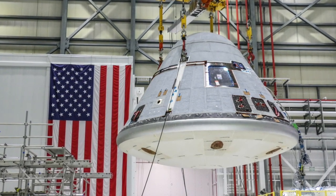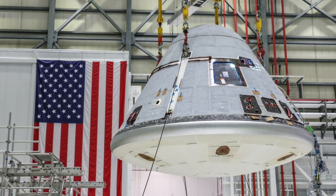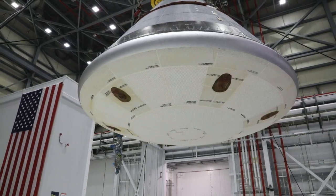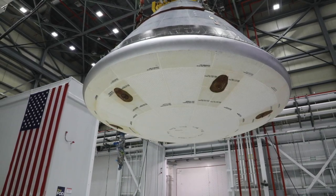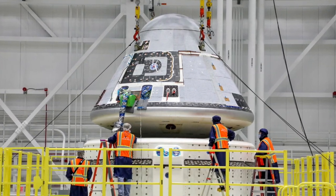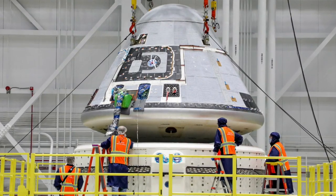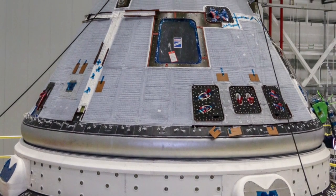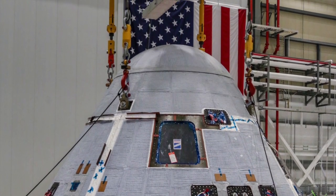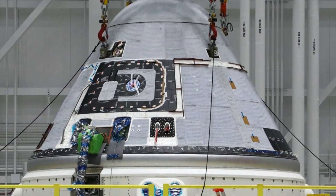What we're working through right now — the most probable cause we're looking at is some permeation of the oxidizer, which is NTO, through some of the seals in the valve itself. When that NTO interacts with moisture — and there was some moisture on the dry side of the valve — that interaction we believe created some nitric acid, and that nitric acid resulted in some corrosion, which resulted in the stiction of those valves. That is primarily what we're looking at right now as the most likely cause for the issue.